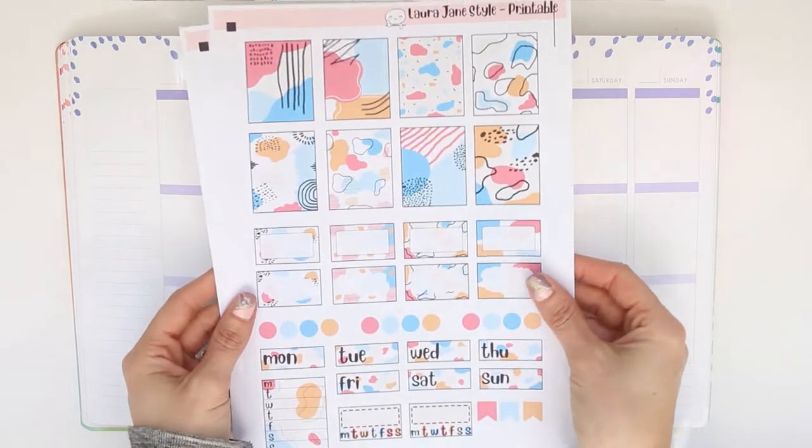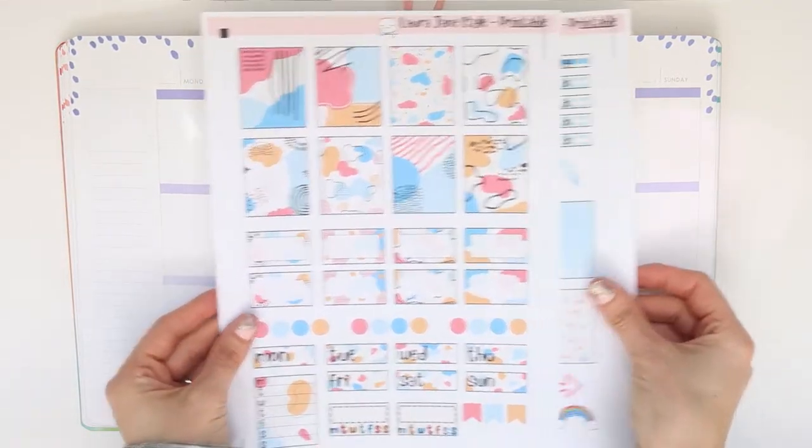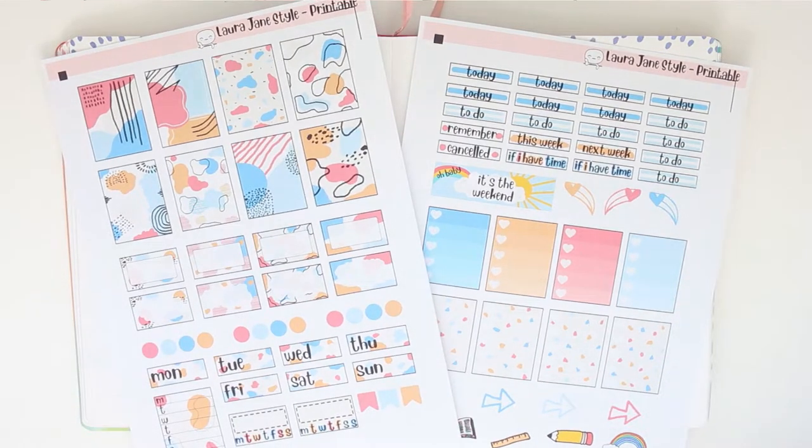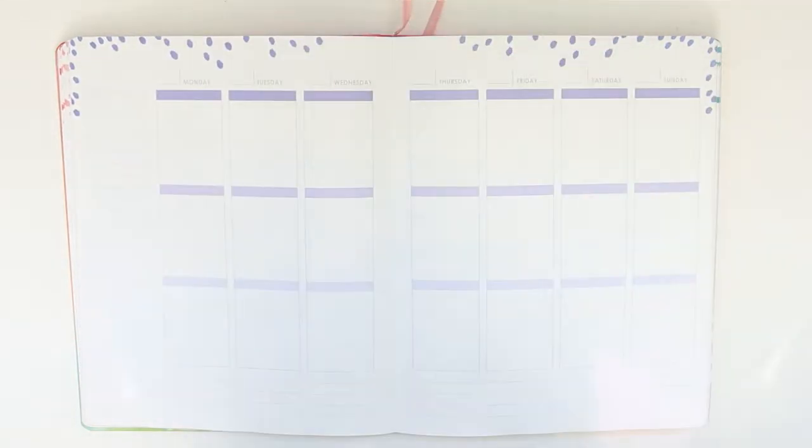Hey everyone, welcome back to my channel. This week I'm going to be using a new printable kit from my shop. I've got a printable section that's gone up in the shop which has got some kits, some bullet journal kits, and there's other things coming up there as well.